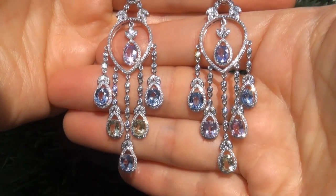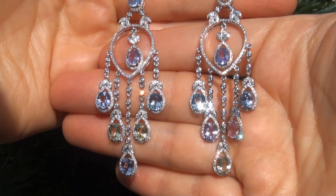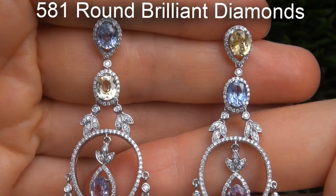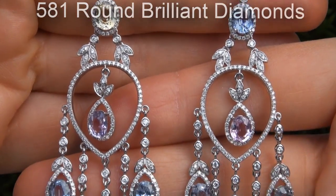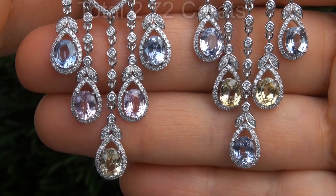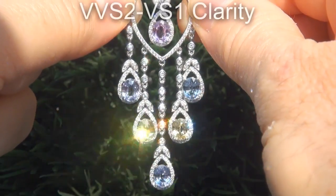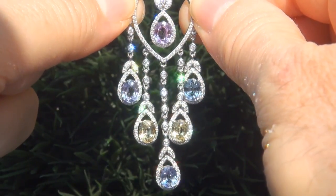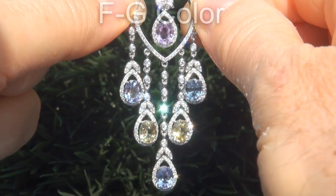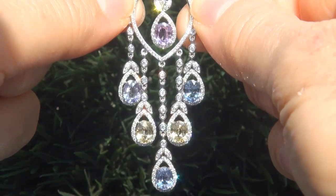Take a close look at the extraordinary gems and note the amazing exotic colors and healthy glow. There are also 581 round brilliant diamonds totaling an additional 2.72 carats, all perfectly clear and completely eye clean, graded at near flawless VVS2 to VS1 clarity with colorless and near colorless F to G color, offering outstanding brilliance, flash, sparkle and fire as you can clearly see here in the video.